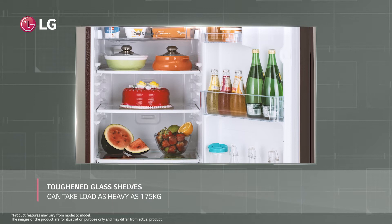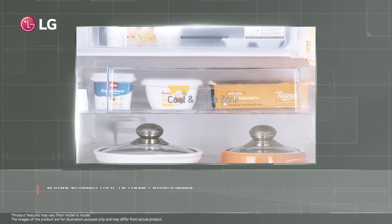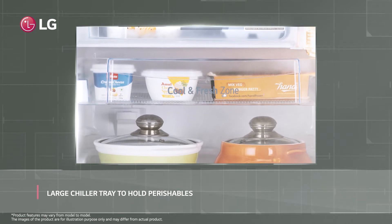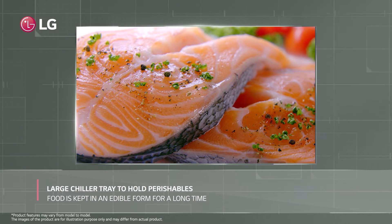These toughened glass shelves can support loads of up to 175 kg. The refrigerator also has a large chiller tray to accommodate perishable foods including milk, butter, and chicken, keeping food in an edible state for a longer period.